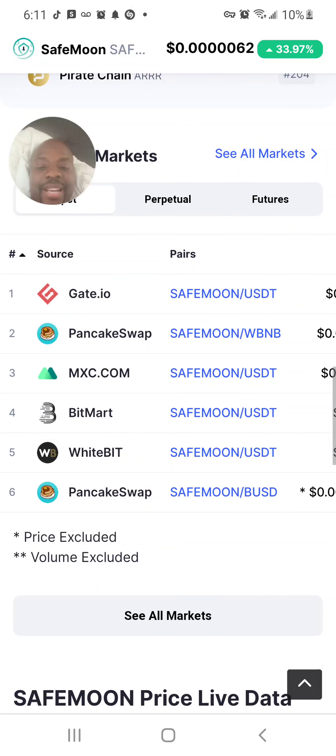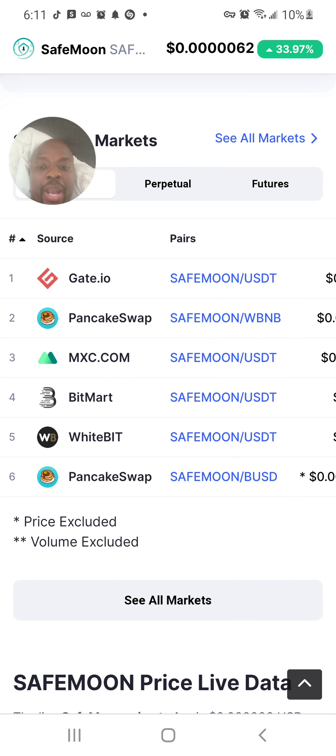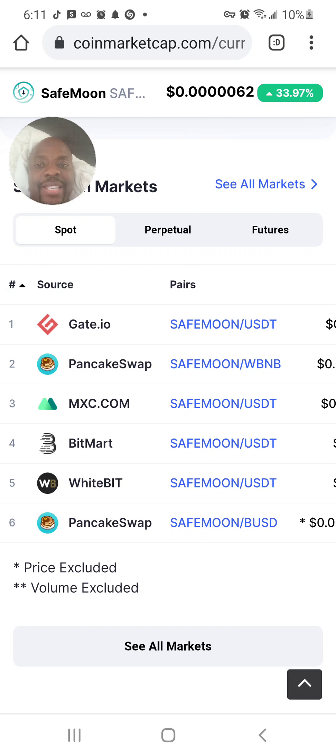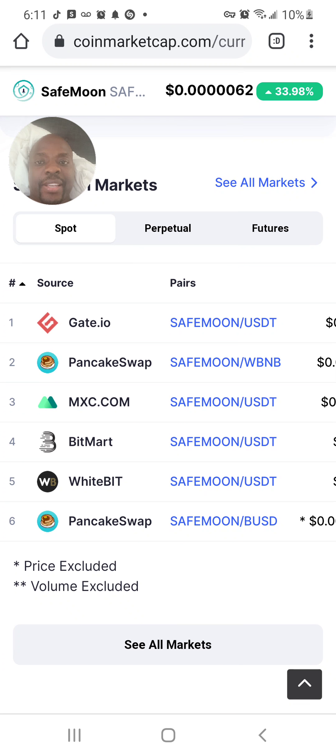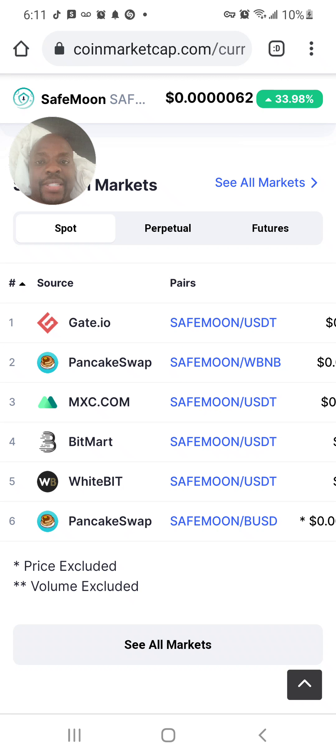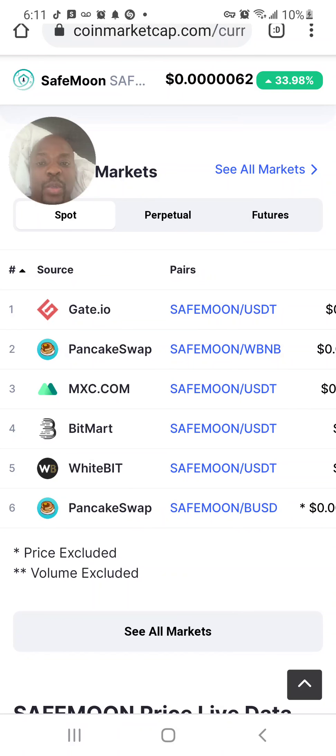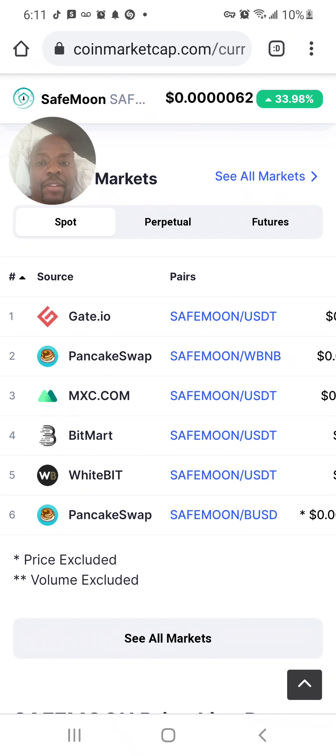You can buy SafeMoon on Gato, PancakeSwap, MXC.com, Bitmart, WhiteBit, and PancakeSwap. My name is Romeo Professor — if you don't know me, please follow me and subscribe to my YouTube channel, A2Z Space Investor. That's the letter A, the number 2, the letter Z, Space Investor. I will only buy SafeMoon on PancakeSwap.